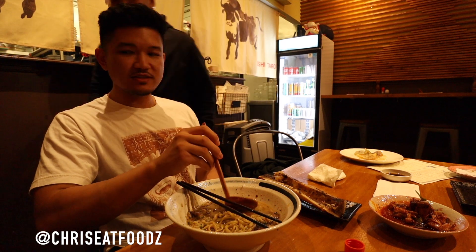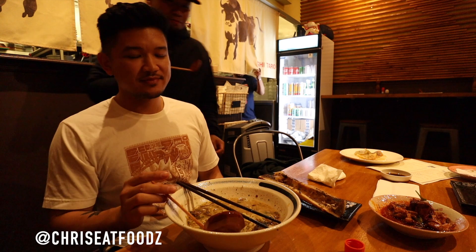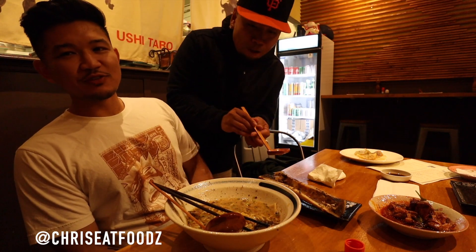Let's try it — you grab a spoon. Oh, that's hella flavorful. Hella flavor.